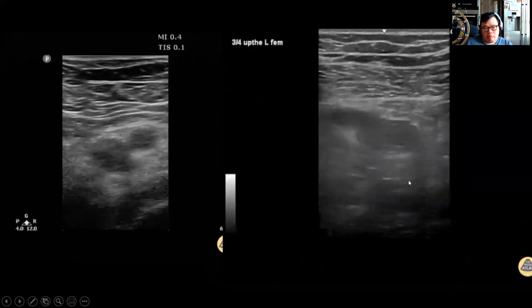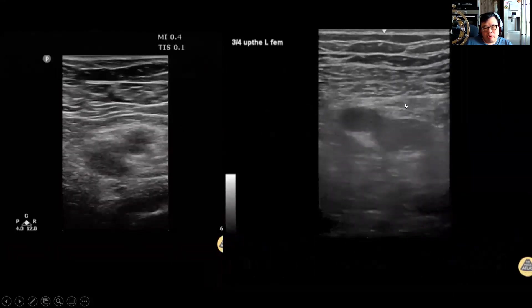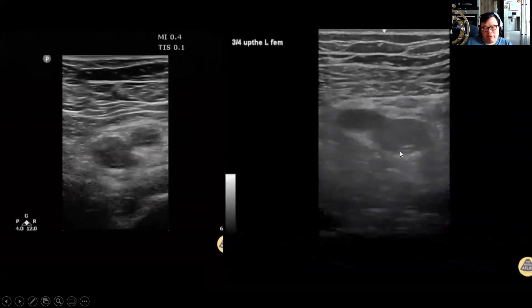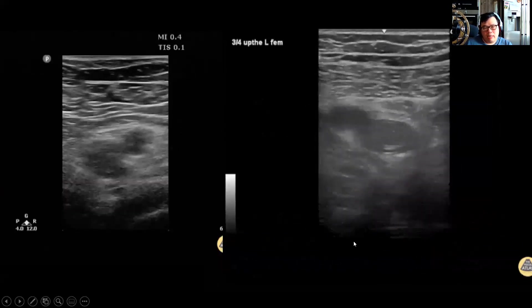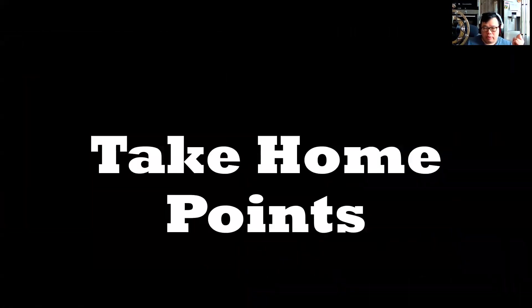DVT scanning is pretty straightforward. Compression — if you apply compression to the veins, you should see them collapse. If they don't collapse, you've got to be concerned about clot. And that all figures into how you would manage a patient with shock. If they have RV dilatation and they have a clot, the conversation should be: are you going to thrombolize this patient? Is this patient stable enough to survive a CTPA?